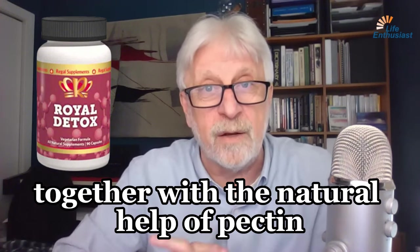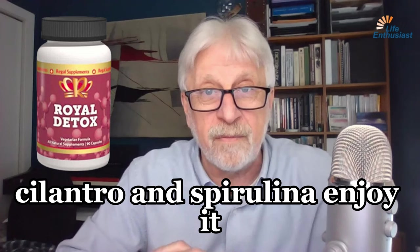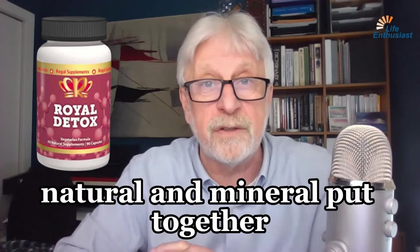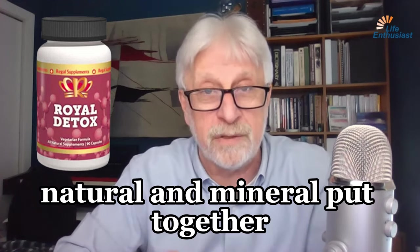Together with the natural help of pectin, chlorella, cilantro, and spirulina. Enjoy it. It's probably the best of both worlds — natural and mineral — put together.